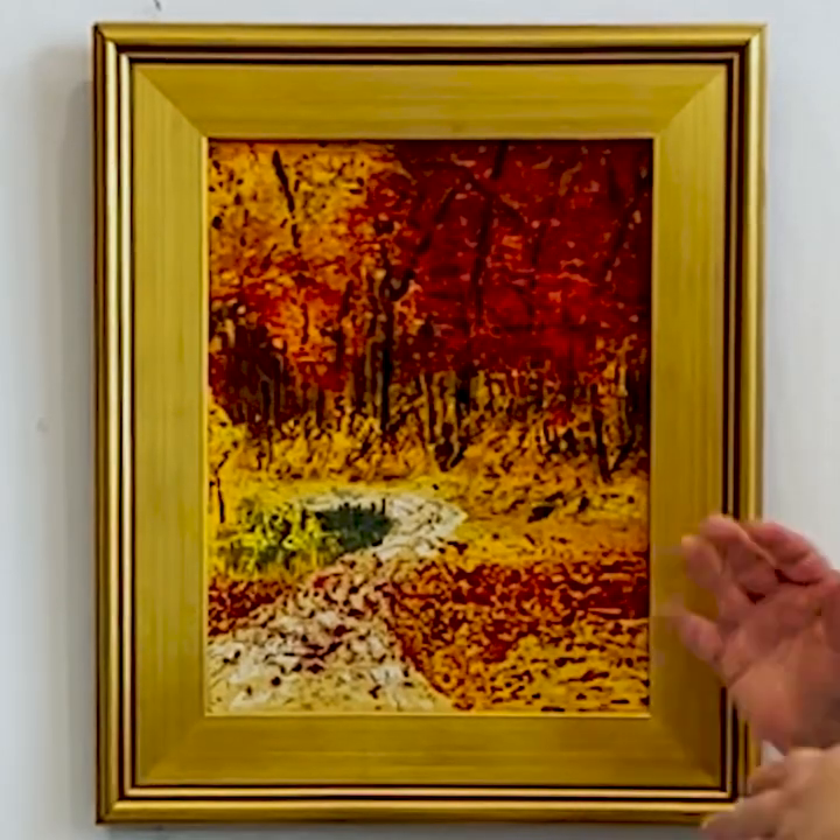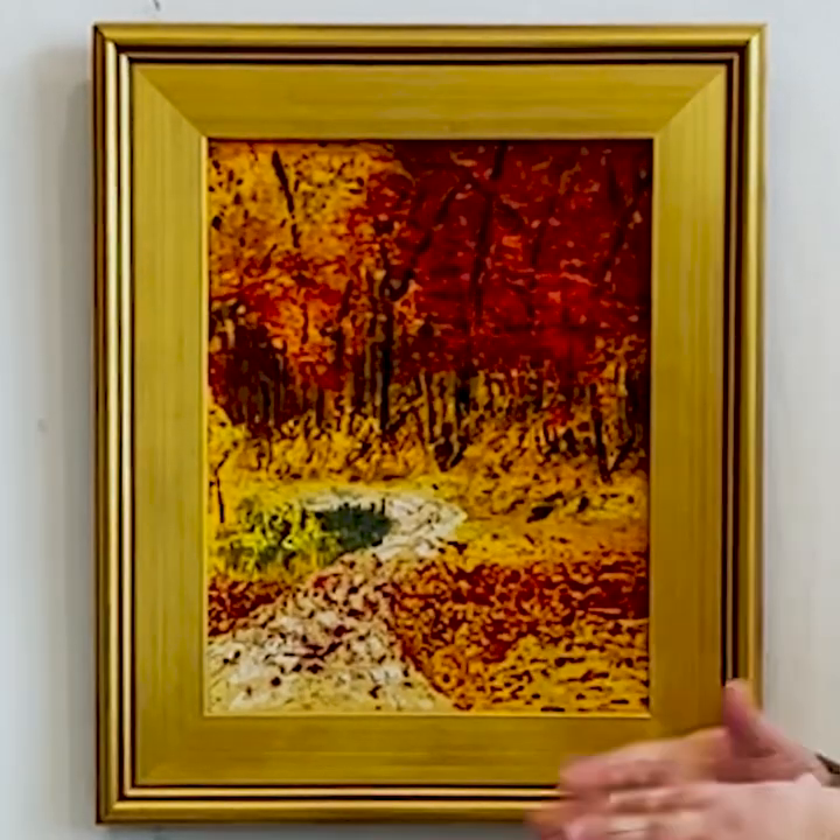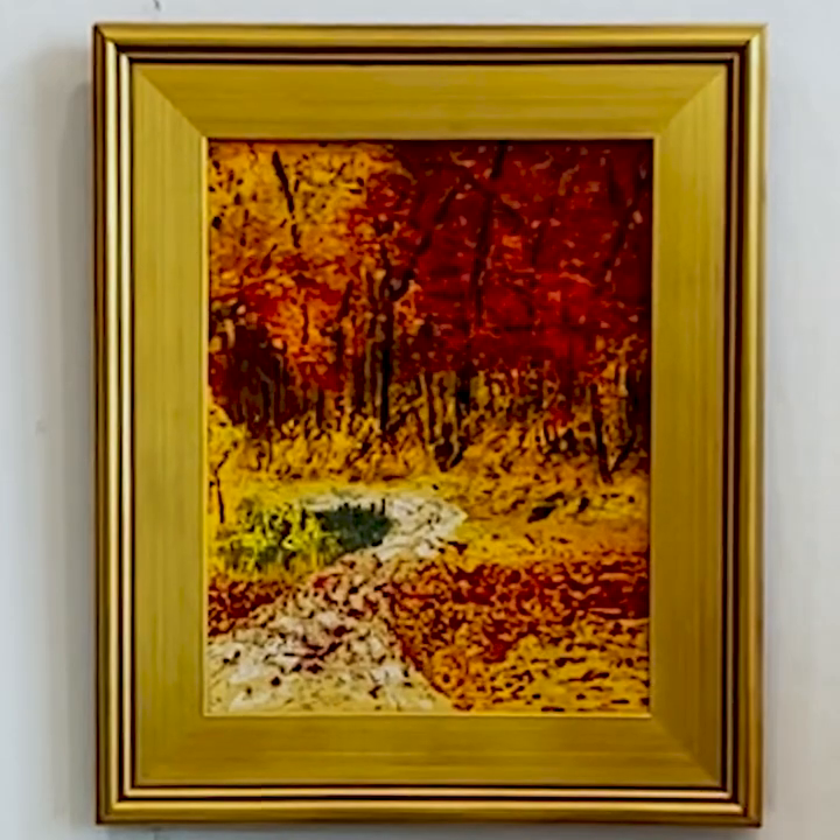Were you looking at any particular group of artists — were you looking at impressionists when you were doing this? I prefer impressionists. I've always tried to be an impressionist painter, but I always drift back toward realism for some reason. With this one, I think I stuck with it.